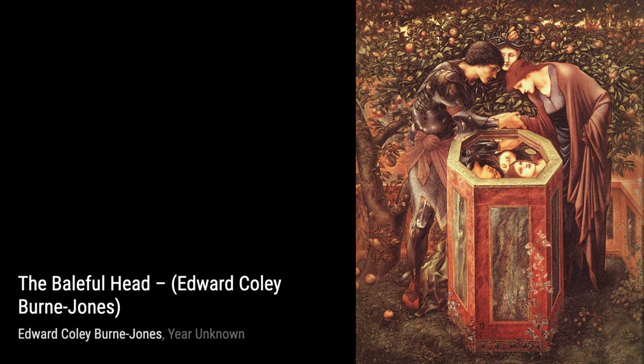And that concludes our journey through the artworks of Edward Burne-Jones. Stay tuned for more amazing artists and their masterpieces on VisArt. Don't forget to like and subscribe.